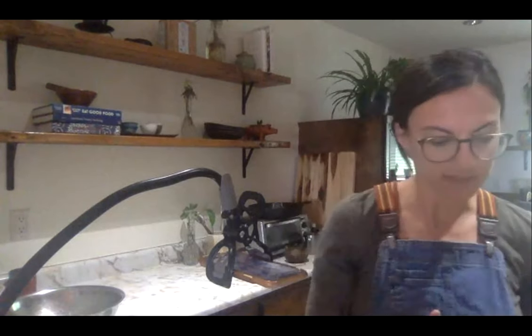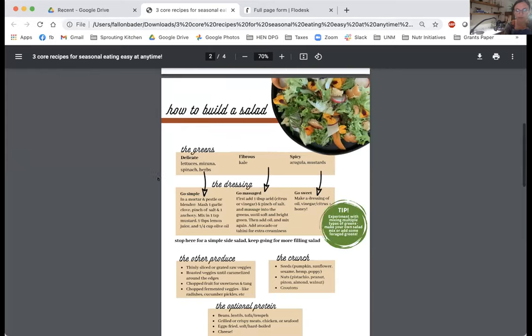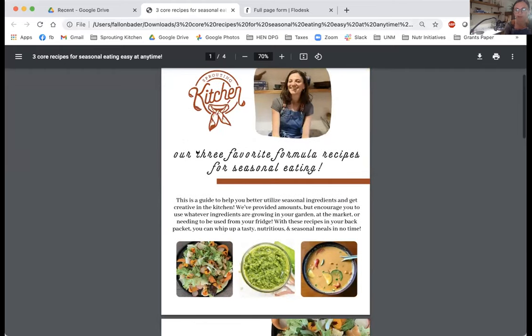So with that, I wanted to do a kind of cooking demo today. This is the beginning of the growing season, there's so much growing and it's beginning to get really exciting. I wanted to show a recipe, and before I do that, I'm just going to share my screen and show you a PDF. This is part of a bigger PDF series called our three favorite formula recipes for seasonal eating.